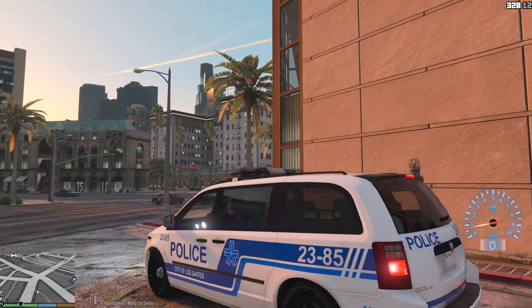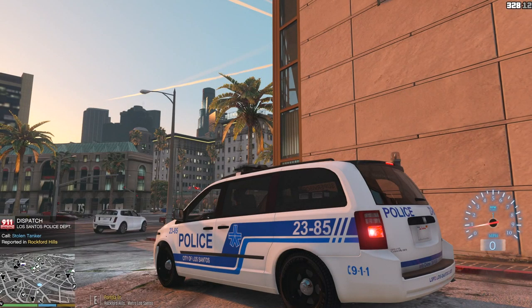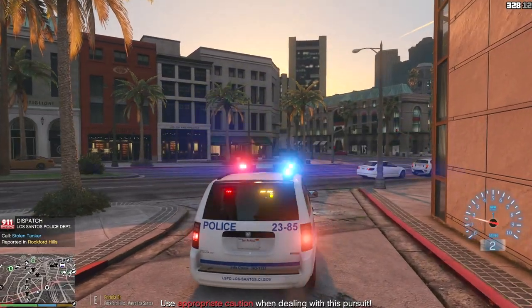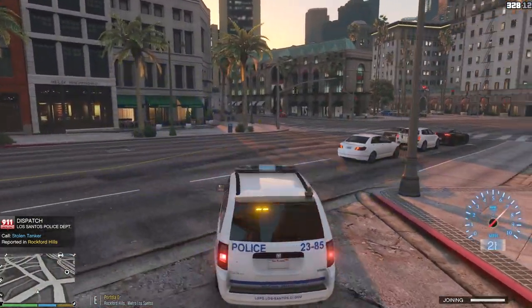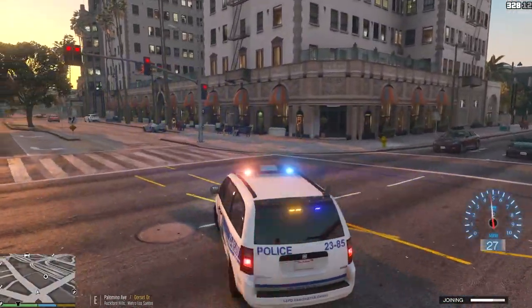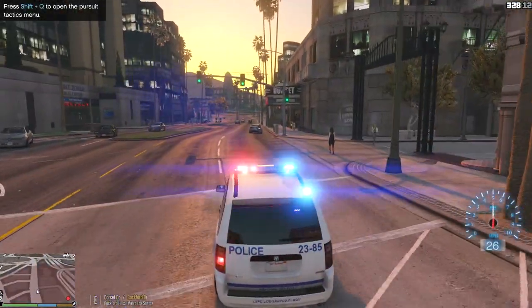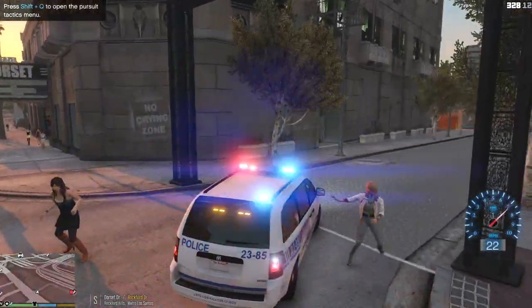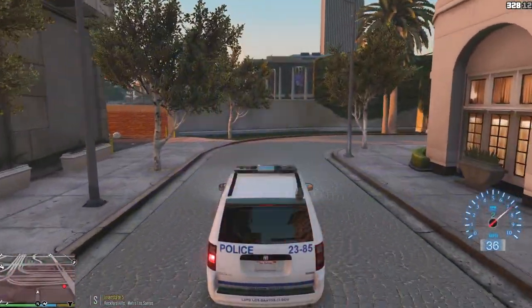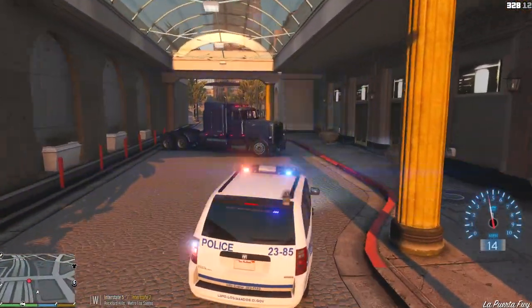Anyways guys, let's see what we can get into today. We're getting our first call for a stolen tanker — use appropriate caution when dealing with this pursuit. Let's go ahead and join this pursuit. I don't think he's on the highway — he's taking this alleyway over here. Alright, here we go. I think he's on the move — oh, never mind, he's stuck.